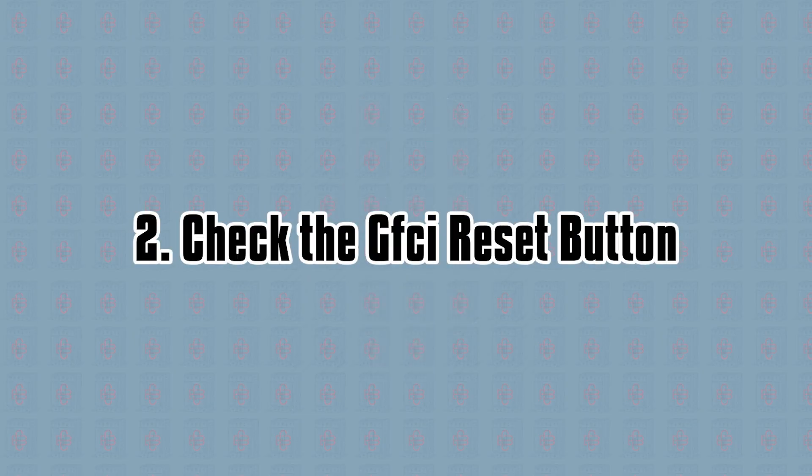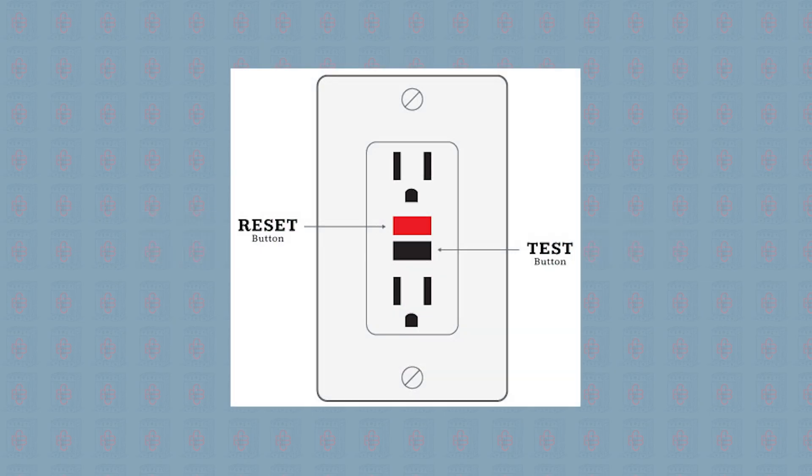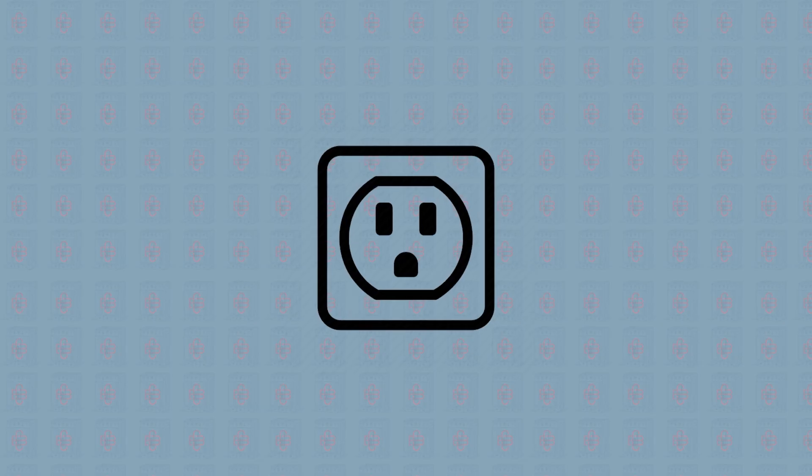Check the GFCI reset button. Sometimes GFCIs can act like circuit breakers and cut off power. If your home doesn't have a GFCI, then your outlet is most likely what's causing the problem.